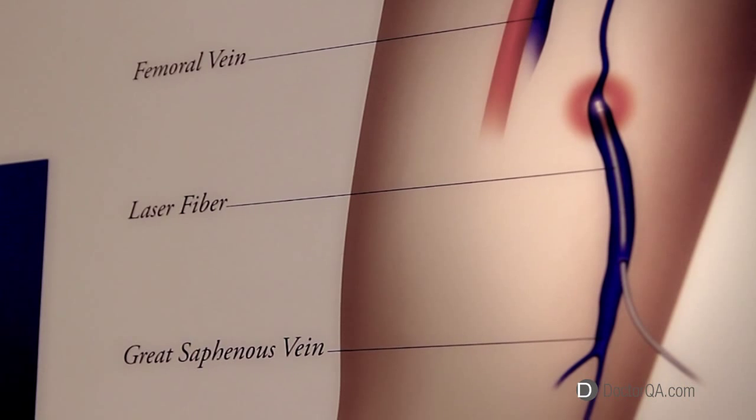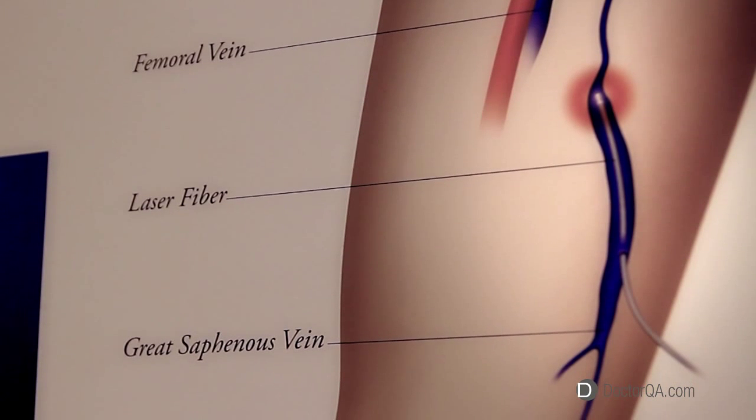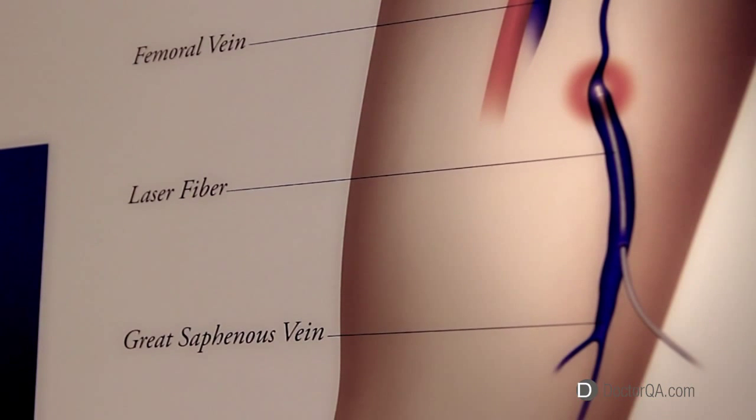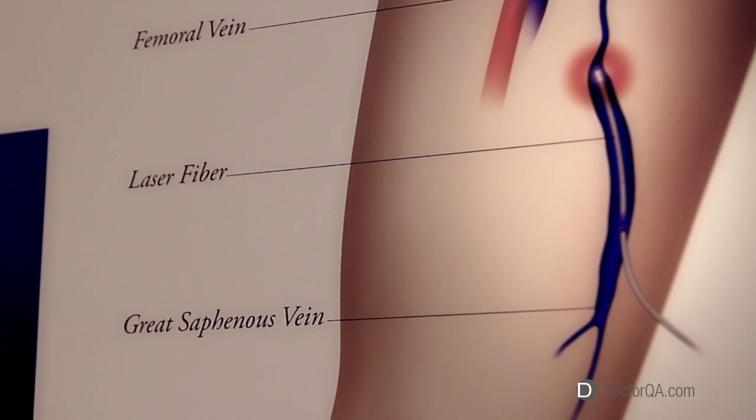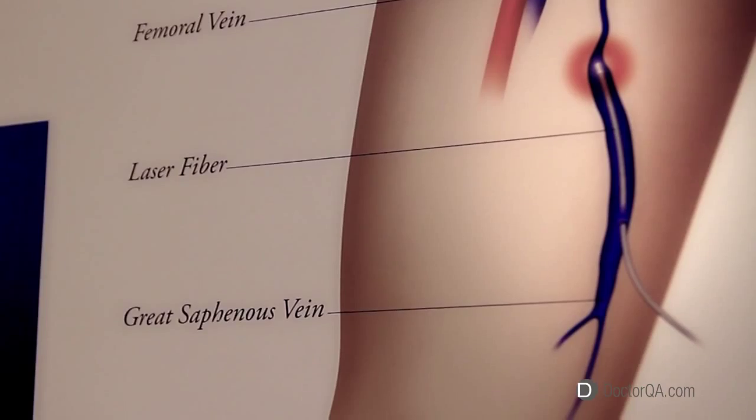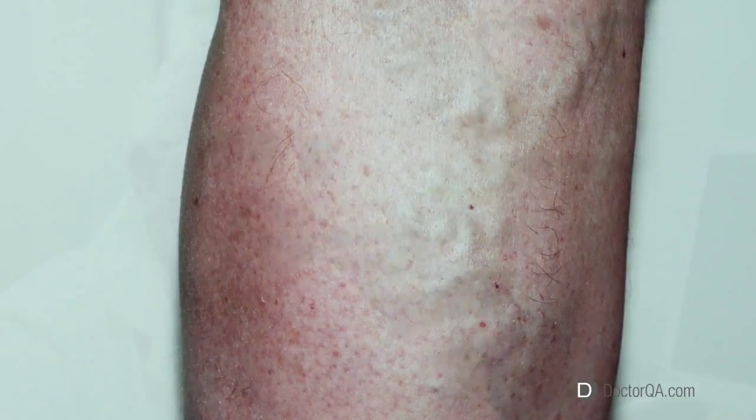The modern way of treating varicose veins, either with endovenous laser ablation or venous closure technique, will abolish the venous hypertension or the high pressure within the vein in 80% of the patients. In 20% of patients there are still residual veins that are noticed in the lower calf region after treatment.